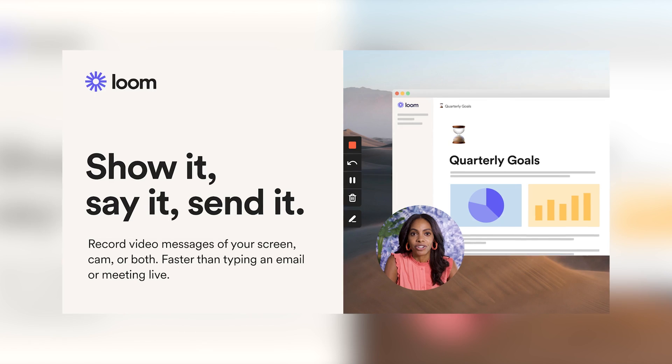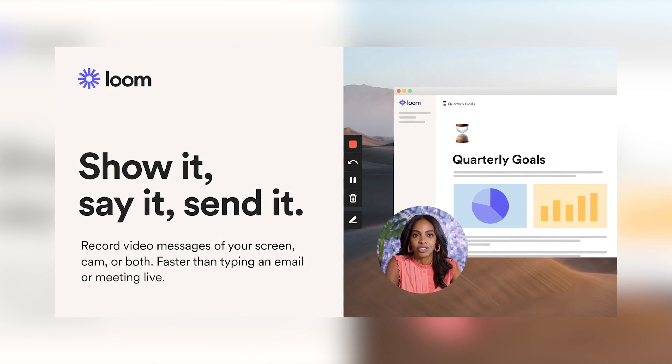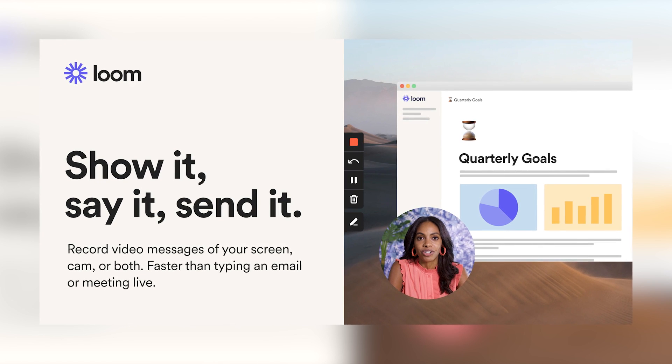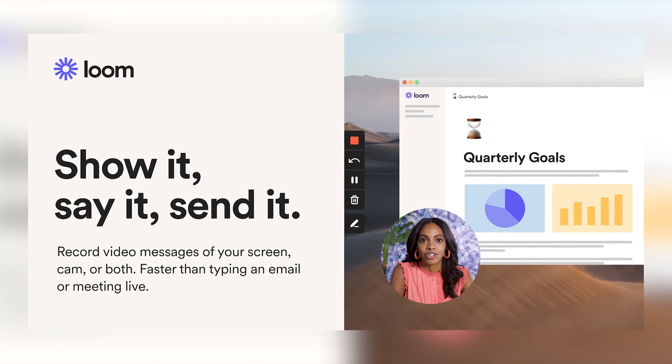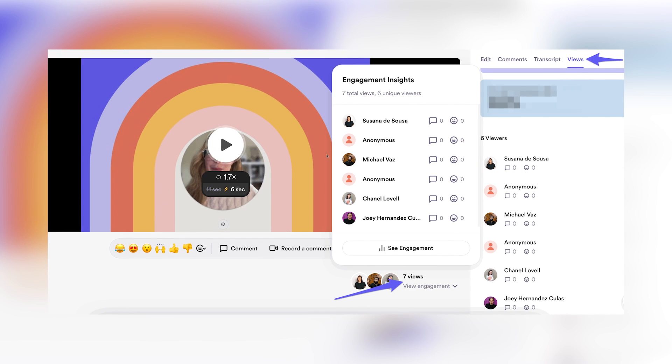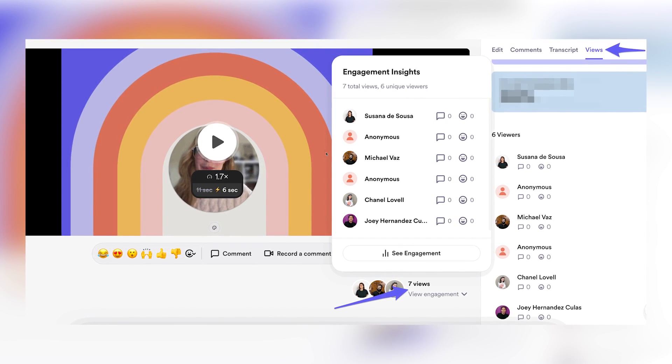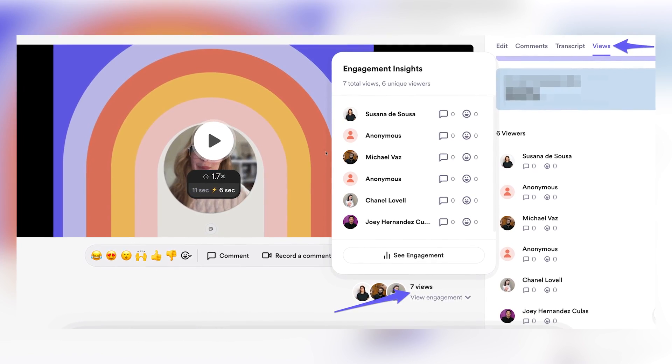Last but not least: Loom. Loom is a video recording tool that lets you record videos — most importantly, recording yourself while sharing your screen at the same time. It's honestly the best way to record yourself and your screen to give presentations, to do sales, to onboard new people, and share ideas, thoughts, or literally anything else. It saves me hours of meetings every week. What makes it super powerful are all the analytics and settings you have access to. You'll know exactly who watched your video, how, when, where, and for exactly how long, giving you lots of super actionable data.